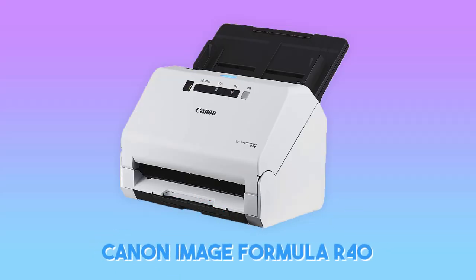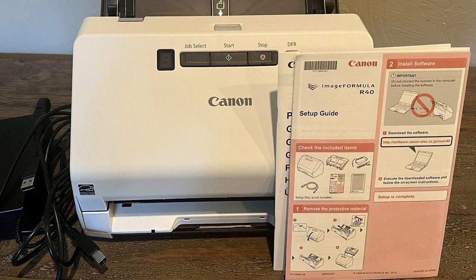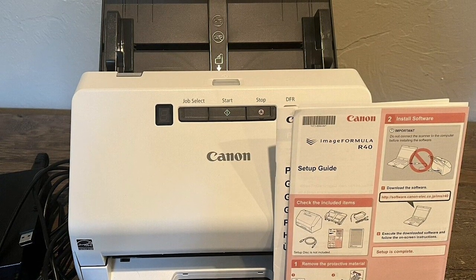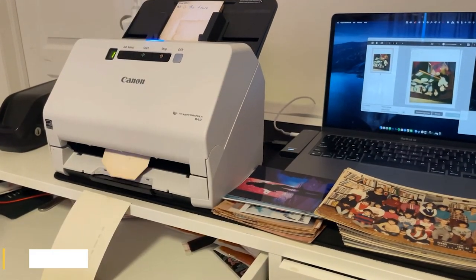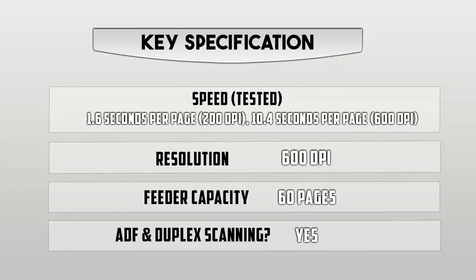Starting our list with the Canon ImageFormula R40 Office Document Scanner. Canon's ImageFormula R40 performed better than all the office scanners — it has the rest beat in terms of speed, capacity, and overall digitization quality. It's a powerhouse that quickly rips through up to 60 pages at a time and doesn't choke on heavier paper like cardstock magazine cover photos.